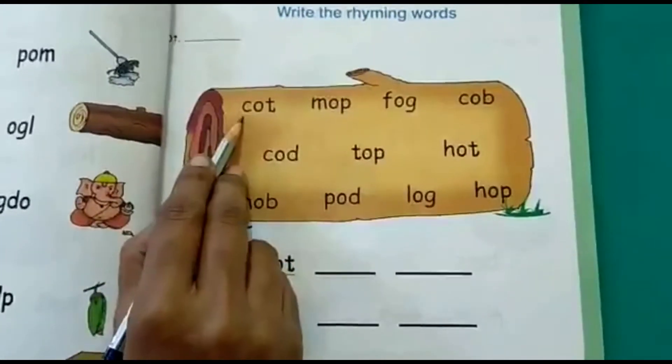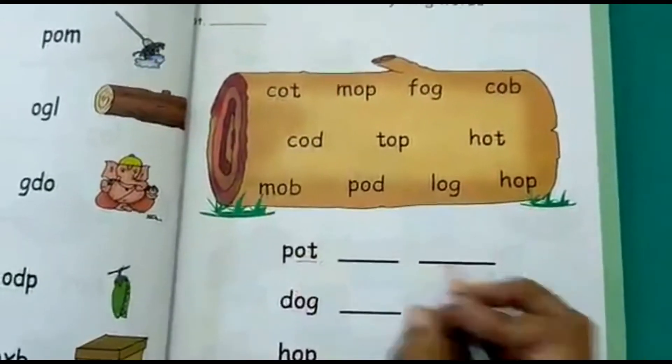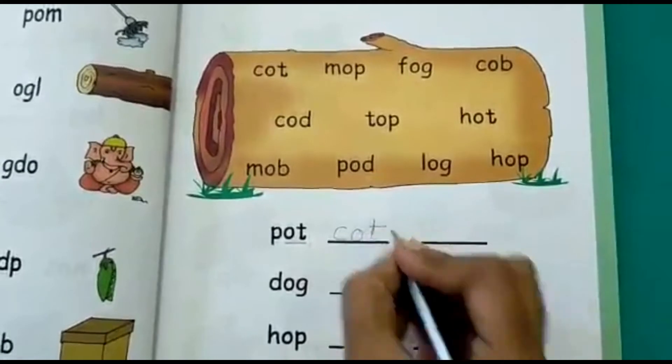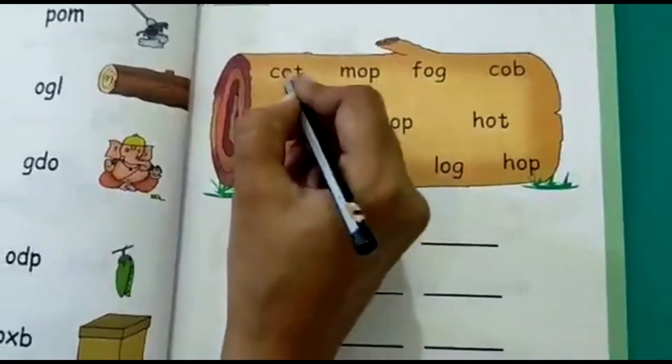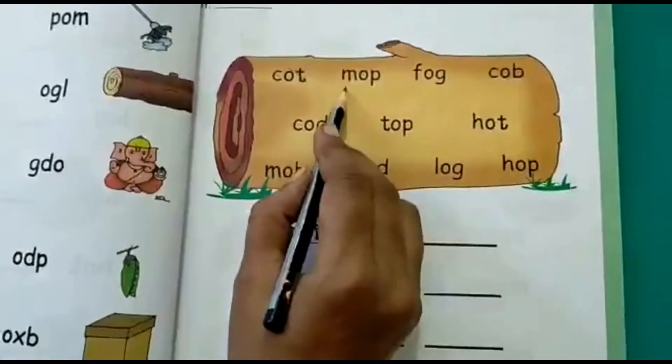What is the first word here? Caught. Does it rhyme with pot? Yes, it rhymes. So you will write 'caught.' And let's strike out the word caught.